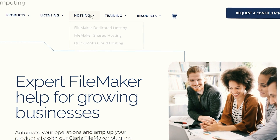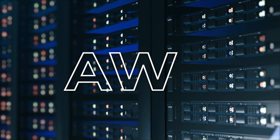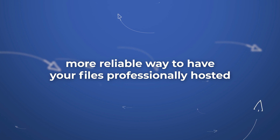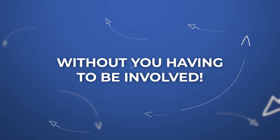Cloud hosting services are also available for FileMaker Server, QuickBooks, or a combination of the two. Expertly served on the AWS infrastructure and actively managed by our staff, there is no better, more reliable way to have your files professionally hosted without you having to be involved.